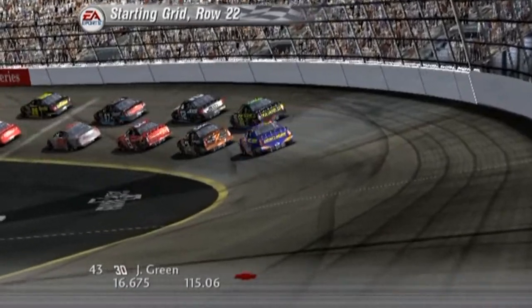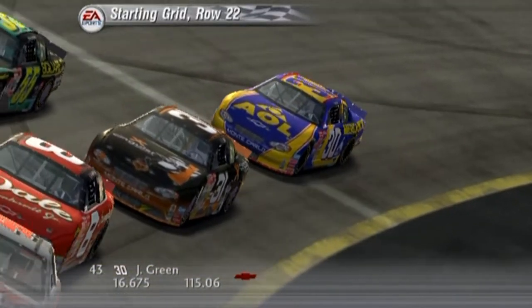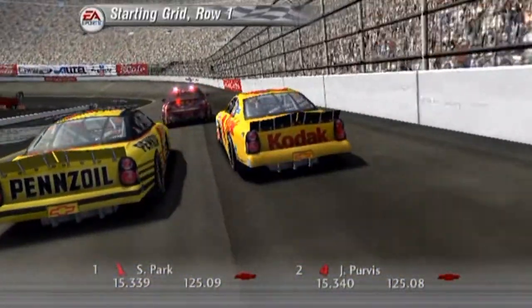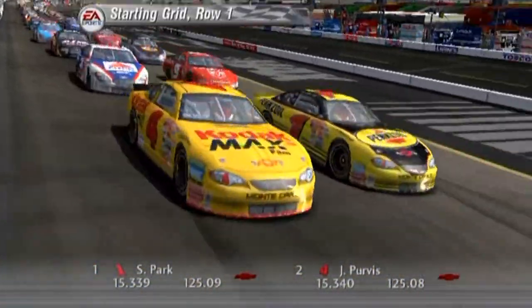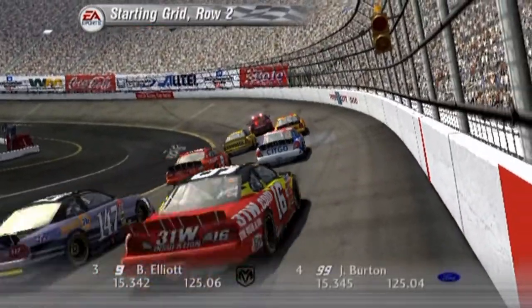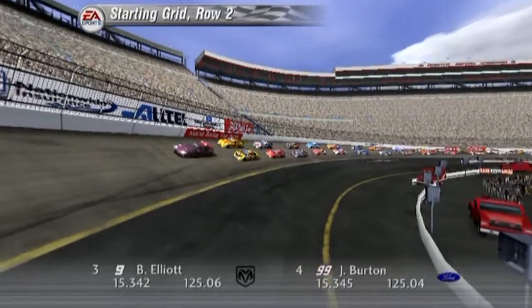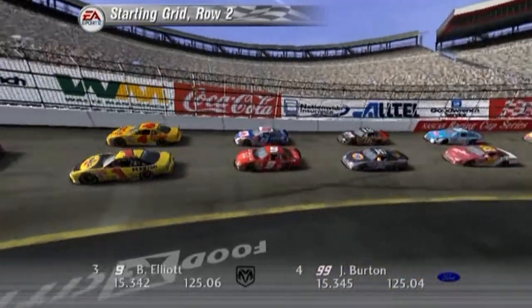Originally this was a low bank half mile. David Pearson won the first race on the high banks in the fall of 1969. Darrell's won here 12 times. Among active drivers, Rusty Wallace starting third, looking for his 10th Bristol win.